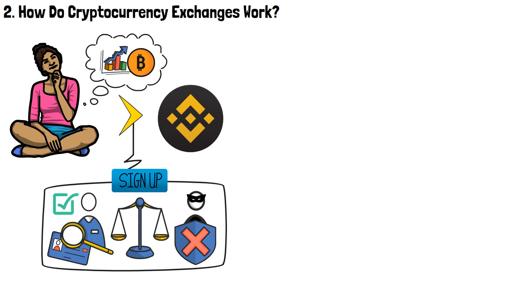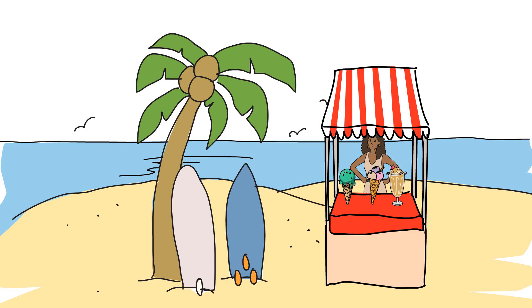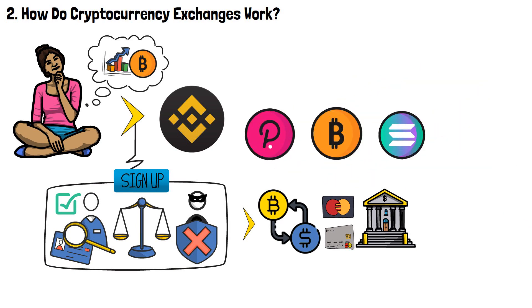Since this is 2022 and not 2010, most exchanges, Binance included, will allow you to use fiat payment methods, such as a credit or a debit card. Think of it as if you were to go and purchase ice cream from a vendor at the beach. You choose which ice cream it is that you want, pay for it with an accepted payment method, and that's it! You can enjoy your frozen treat! Buying crypto these days is really that simple! All that you need to do is pick the cryptocurrency that you like to buy, such as Bitcoin, add a payment method, and enter the amount of money that you wish to spend. In just a few seconds, your exchange account will be credited with your newly acquired BTC.